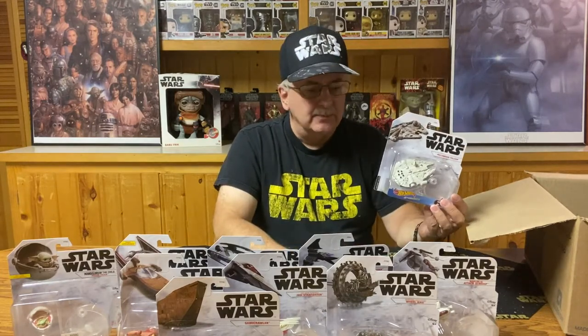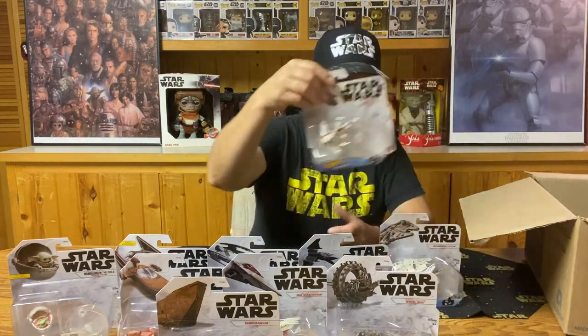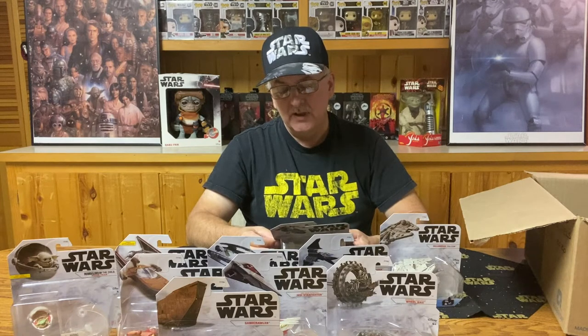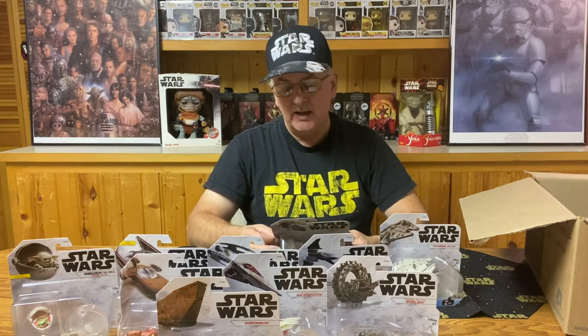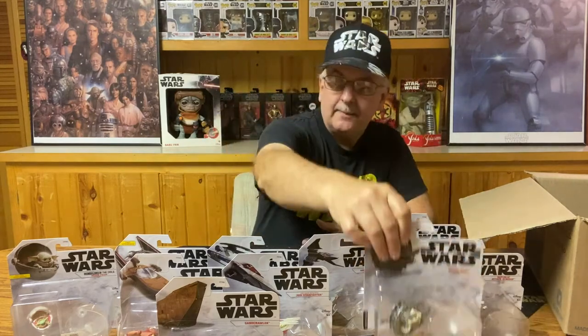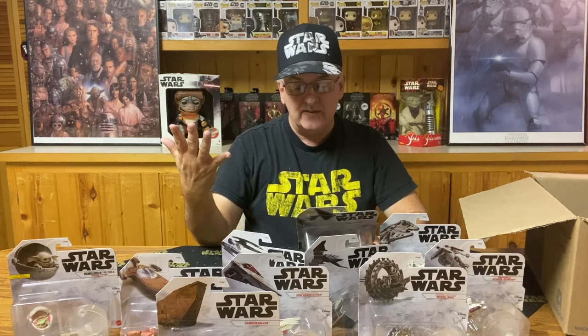Which ones am I missing? Looking at the back of these, I can see I'm missing three from the Millennium Falcon's card: the Razorcrest, the TIE Fighter, and an AT-ST Raider. It also looks like I'm missing Yoda's Jedi Starfighter, the Mandalorian Speeder Bike, a Y-Wing Fighter, and a First Order Tread Speeder. So that looks like five vehicles I'm missing. Hopefully someday I come across them — I've got a little more room in the box to keep the series together.